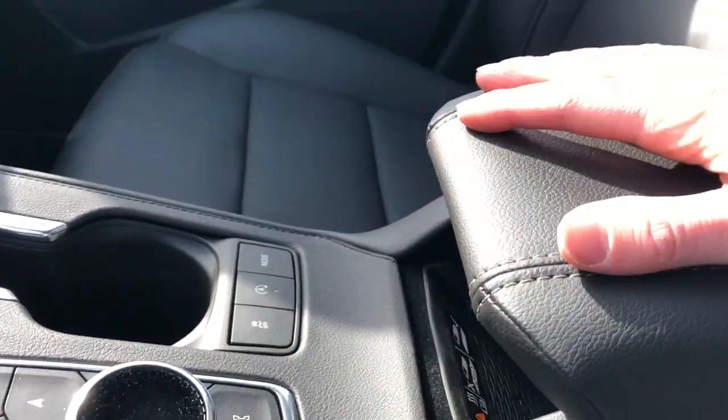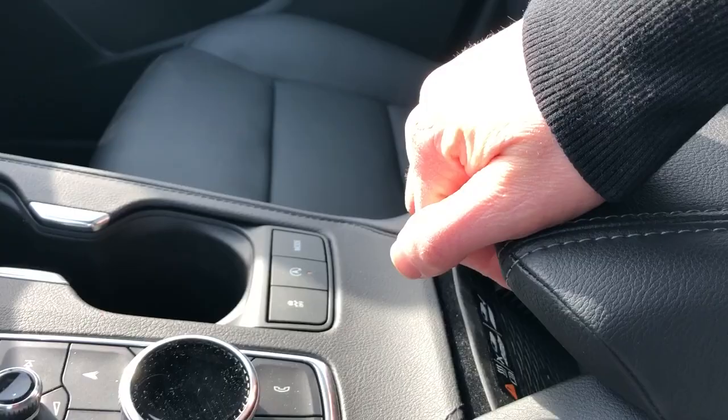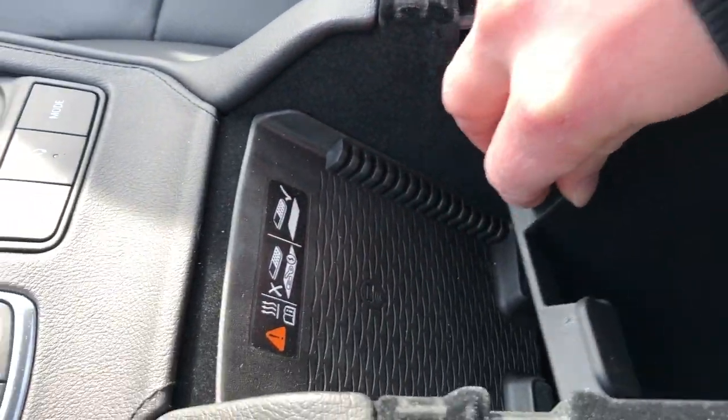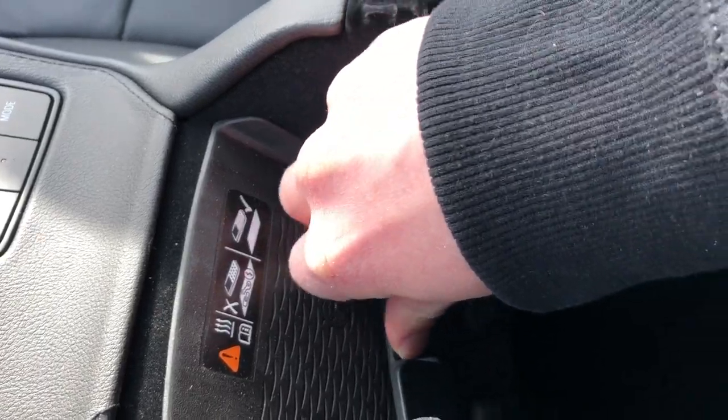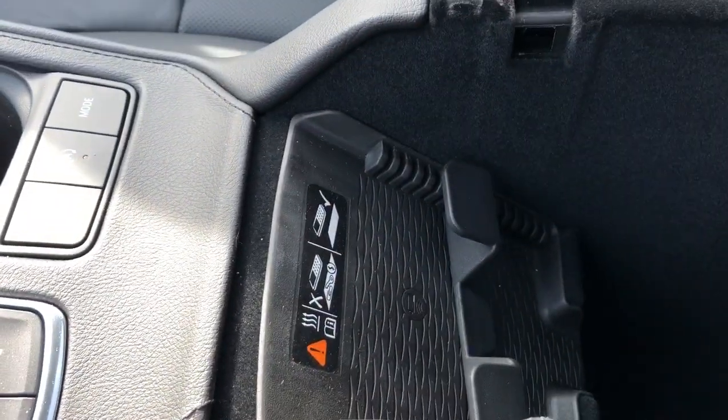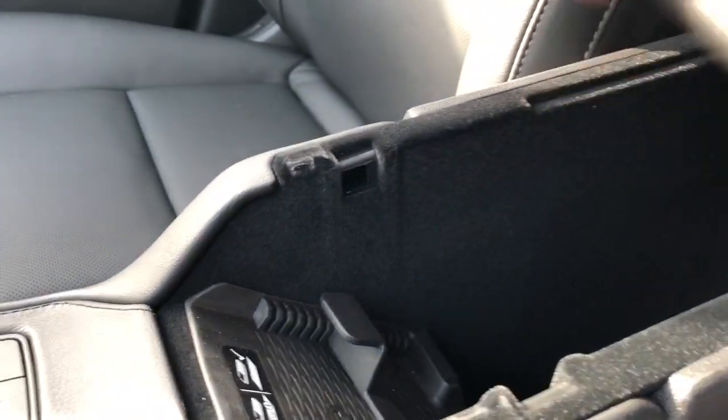In front of our leather-wrapped center console lid we have a remote charging port. If we open up the console we can see we also have a removable piece depending on how big our phone is or how much we want it to stick out — we can change the length to put our phone in. Removable lid on the top or storage tray. Then we have a 12-volt charging port behind and a full felt-lined center console.